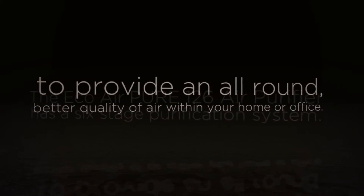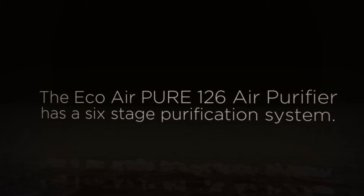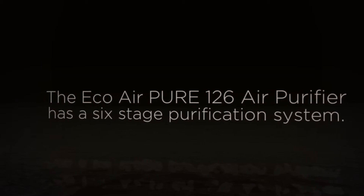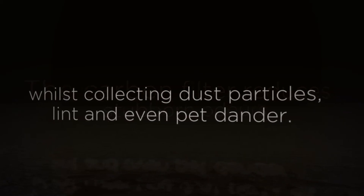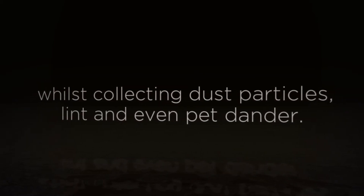The EcoAirPure 126 air purifier has a six-stage purification system. The carbon filter reduces stubborn odors whilst collecting dust particles, lint, and even pet dander.